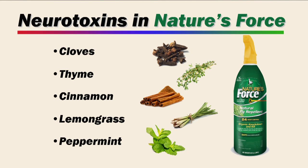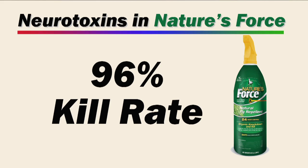Our Nature's Force line has the highest concentration of these natural plant-based ingredients. They're formulated to provide the actives that will produce a 96% kill rate, and that is equal to any product in the industry.